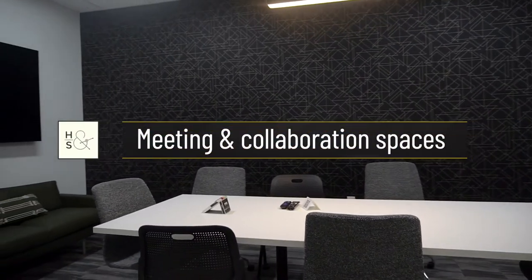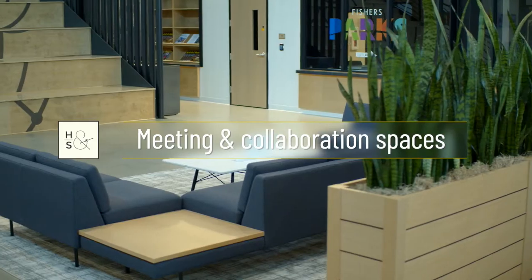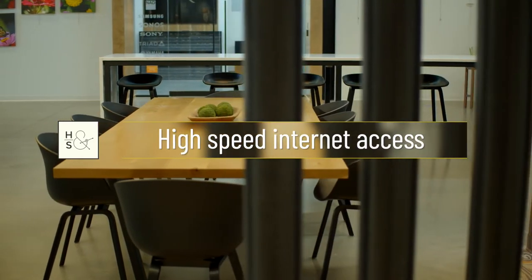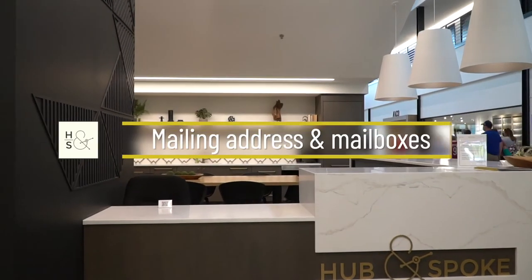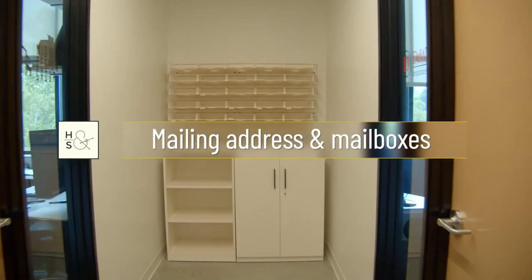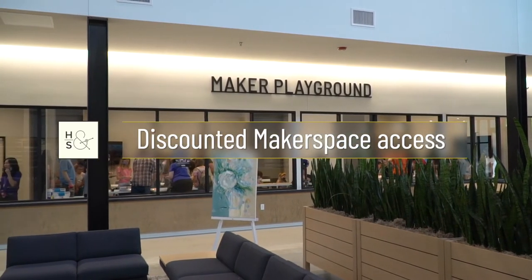Both come with access to a conference room and several lounge-style workspaces that are perfect for collaboration. You also receive high-speed internet access that's specific to your company. There's a Fisher's mailing address for every company and an on-site mailbox where mail is delivered daily, and you get access to a discounted makerspace membership.